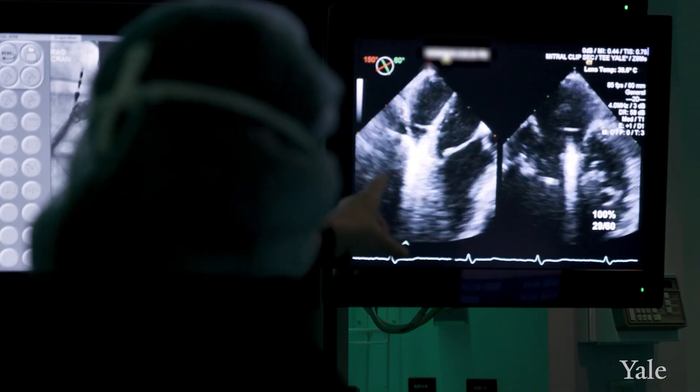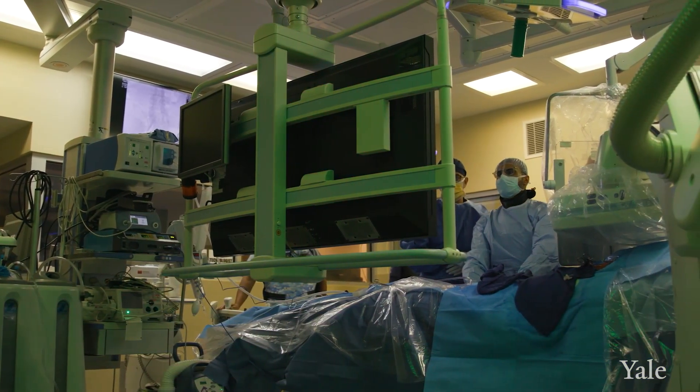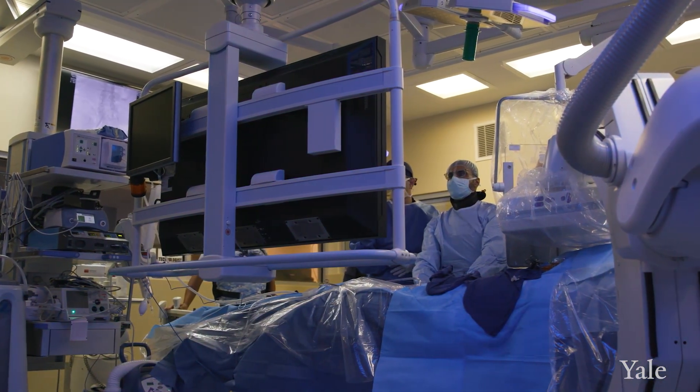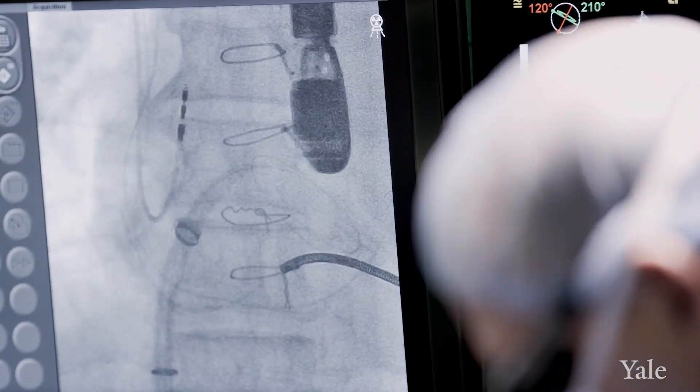When we're talking about repairing or replacing these valves, there are two broad approaches. One is a surgical approach, which generally requires open-heart surgery. The other is a catheter-based approach. Because these patients tend to be older, open-heart surgery can be difficult. By putting in a large catheter, we can then pass through that catheter different wires and different devices.